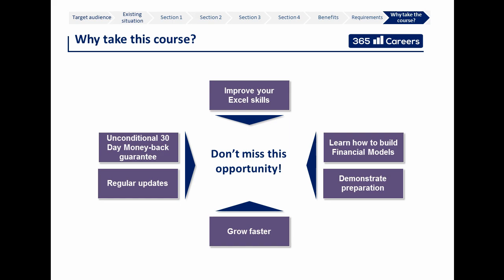Don't delay your subscription. Think about how much it will cost you if you miss the opportunity to grow faster professionally. The price of the course will gradually increase over time, so be among the first to subscribe and make sure you get a great deal.